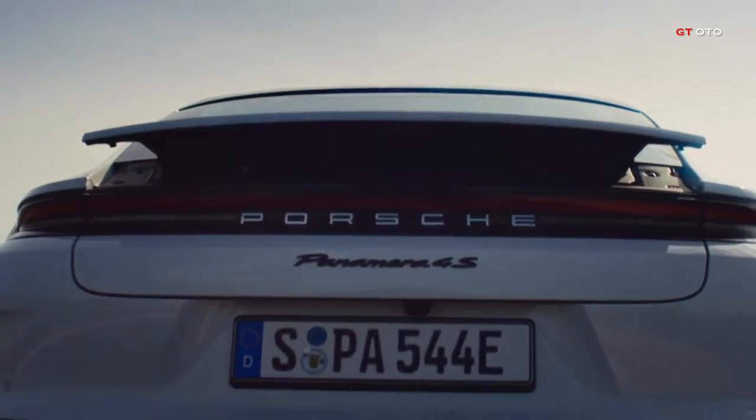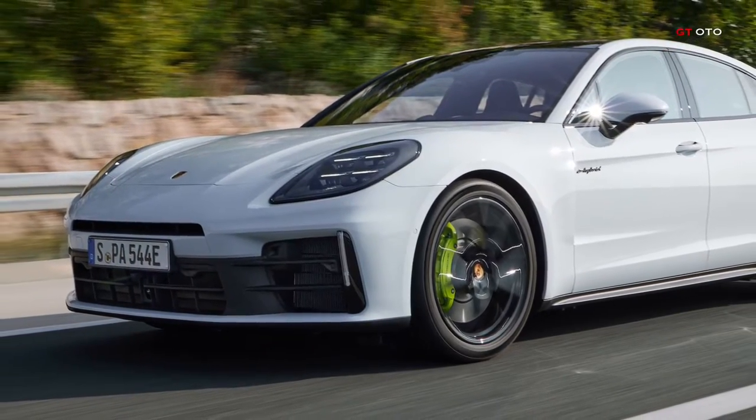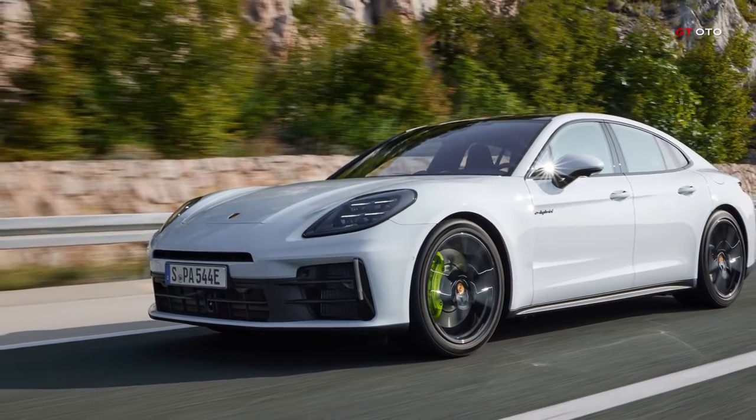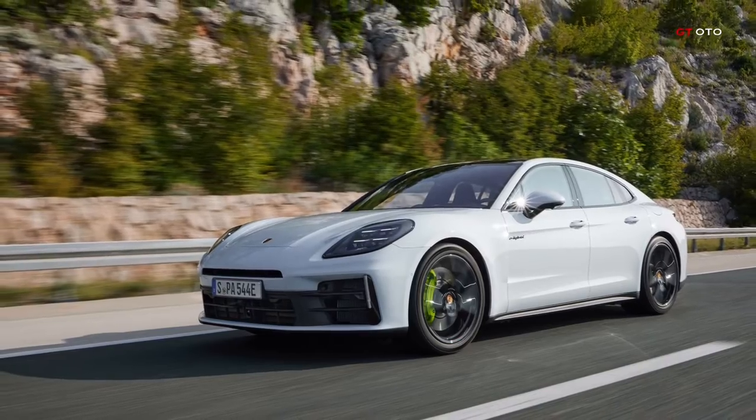The Panamera 4e hybrid combines a revamped 2.9-liter V6 Biturbo petrol engine with a new e-hybrid system, delivering a system output of 346 kilowatts, and accelerating from 0 to 100 kilometers per hour in 4.1 seconds, with a top speed of 280 kilometers per hour.